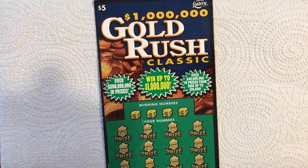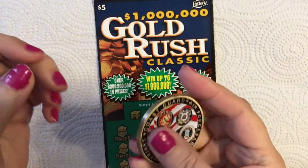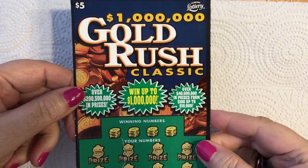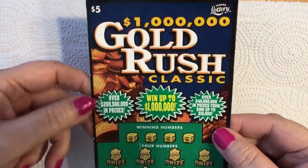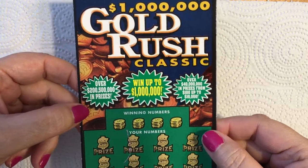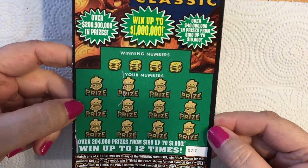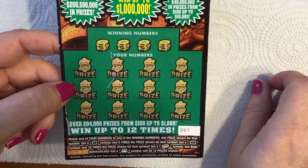Hi everyone, it's scratching time! This is quickie number one and I'll do a few more videos after this. This is a series I'm doing — the five dollar Gold Rush for a million dollars, the Gold Rush Classic. I am still searching for the gold bar; I haven't given up.